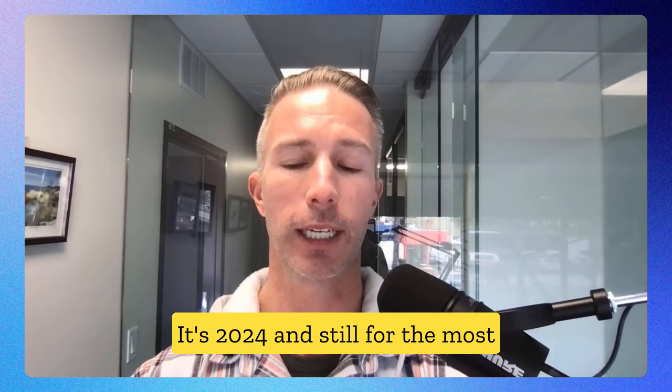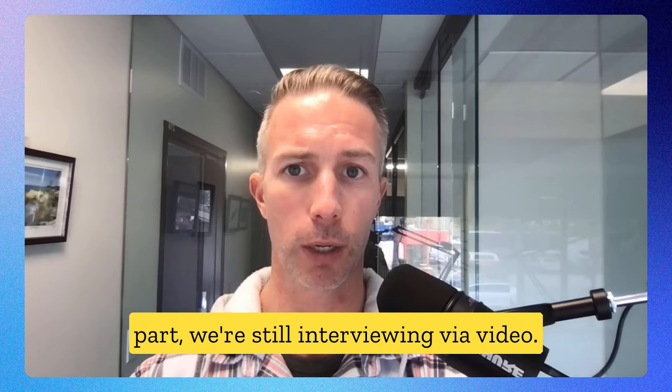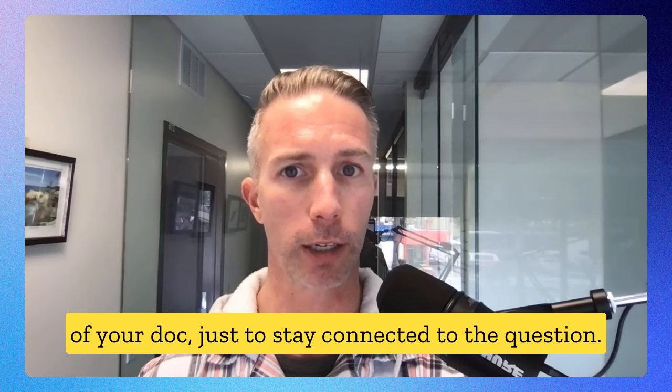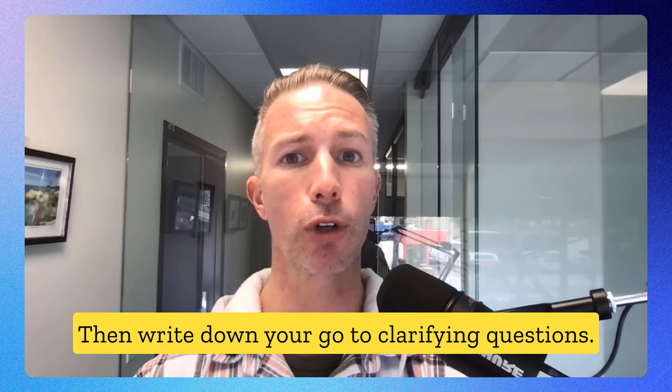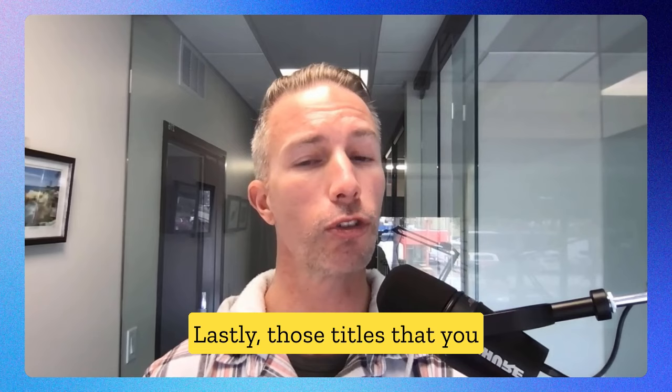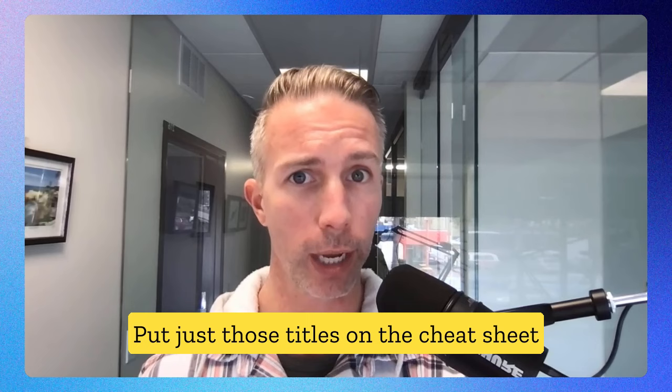Step six: the cheat sheet. It's 2024 and we're still interviewing via video, so take advantage with a cheat sheet. For common questions, simply write those themes at the very top of your doc to stay connected to the question. Then write down your go-to clarifying questions, your go-to frameworks, your pre-planned assumptions, and lastly, the titles you created for your behavioral answers — just the titles — so you can reference your best examples without forgetting them in the moment.